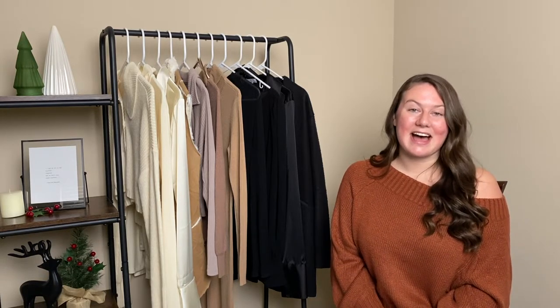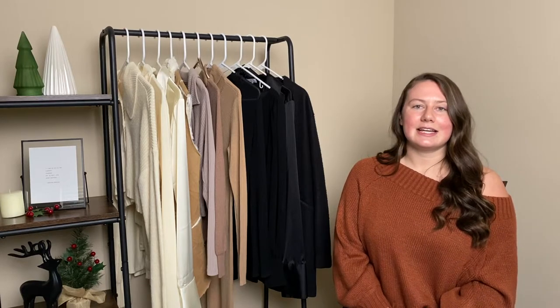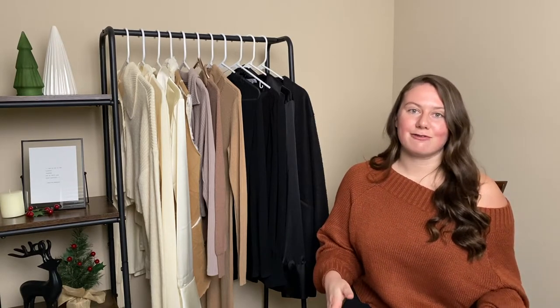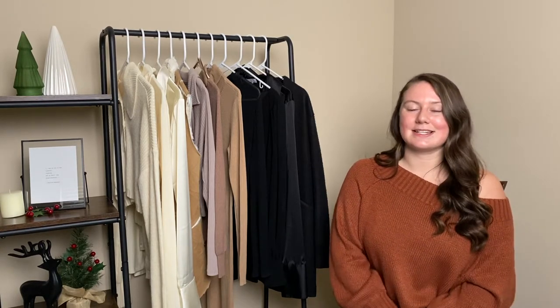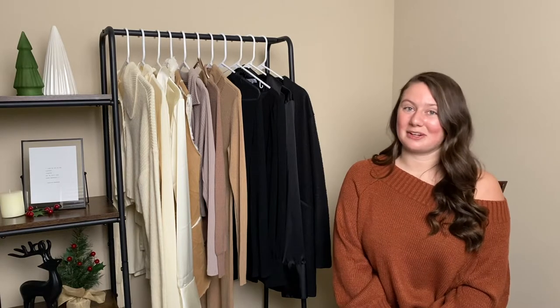The last clothing item is also from WeWoreWhat — a turtleneck bodysuit at $78. It is seriously to die for. I got it in cream and in black, and it has been a huge staple in my wardrobe since the weather has gotten a little bit colder.